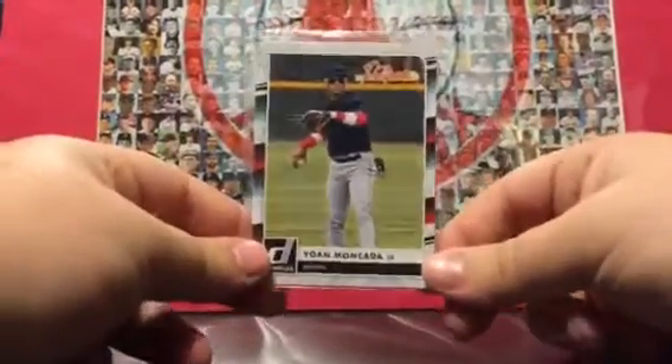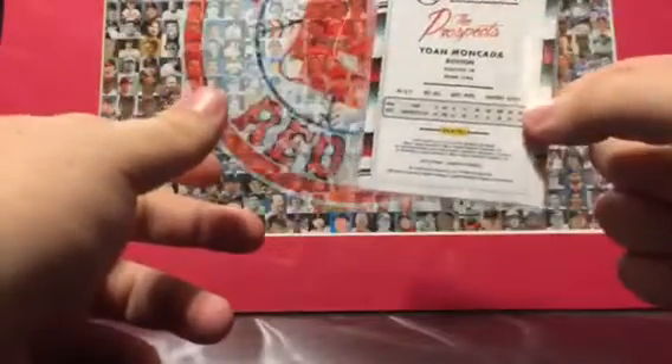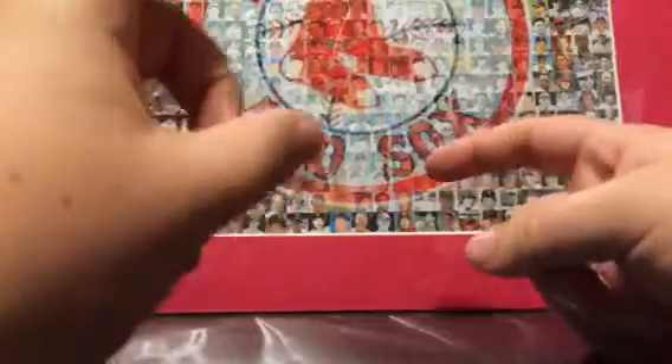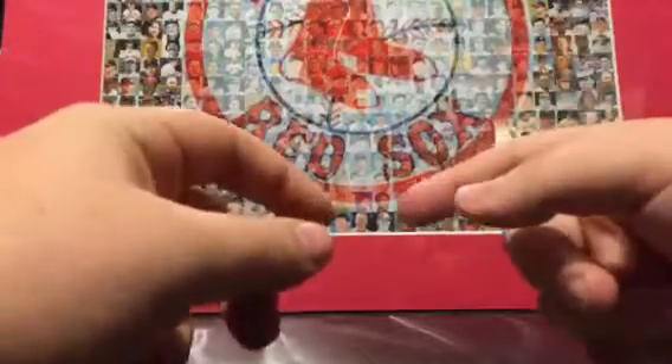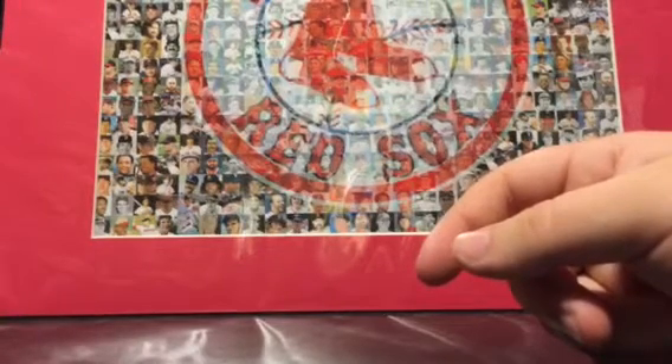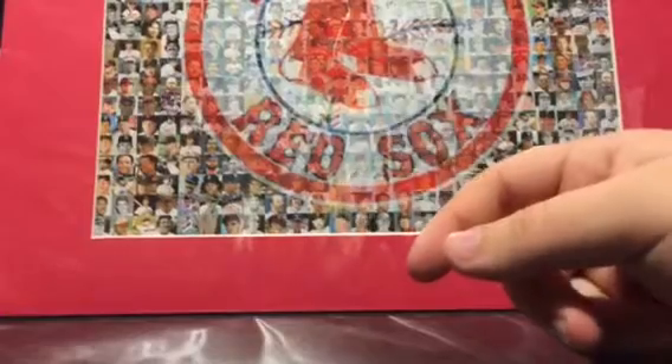I got my first Yoan Moncada card so that's pretty cool. I'm at 10 minutes in this video which is probably one of my longest ones — that shows I could do a box break now with the time this iPhone gives me. Hopefully that'll come soon, maybe a blaster box to start off. I actually opened two blaster boxes and got a 1-of-5 mini card and a nice rookie card so maybe I'll do a recap on that later. That's all for today's mail day — I hope you guys enjoyed, please leave a like, subscribe, and thanks for watching!